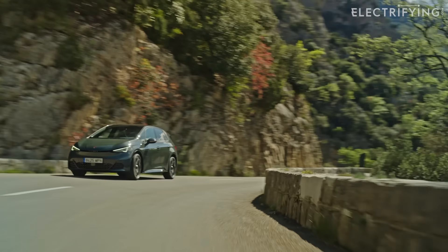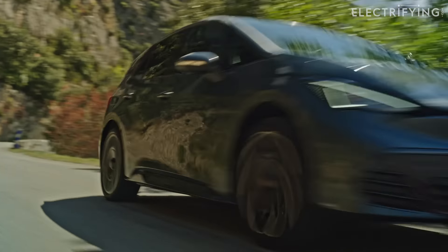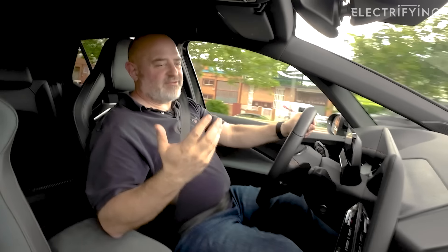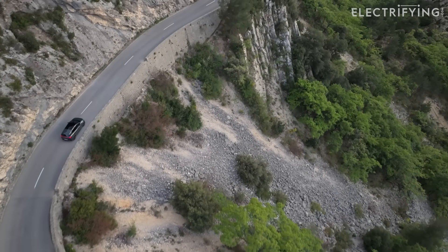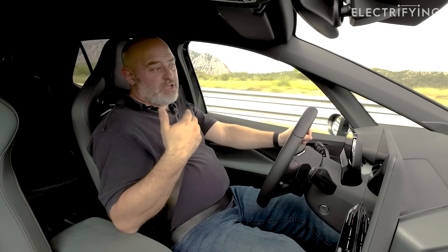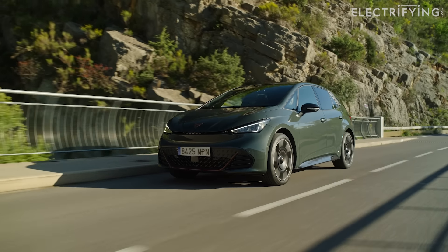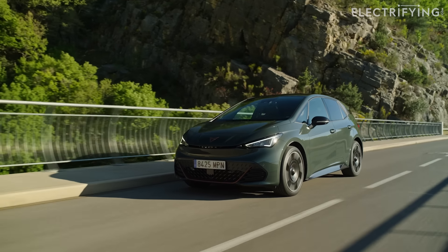It's that 75% extra torque that really makes a difference, though. When you put your foot down, you really feel it push you back in the seat — it means that overtakes are an absolute breeze. One of the great bits about the Born is the way that it can do everything you want it to. You can drive along a motorway in perfect refinement, have fun on a twisty road, take the family out, and they won't complain about a harsh ride, noise, or that you're driving too quickly.